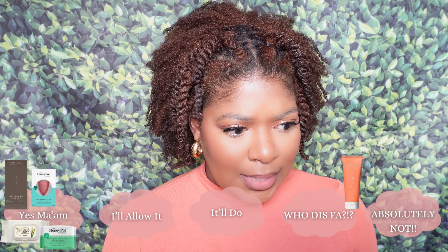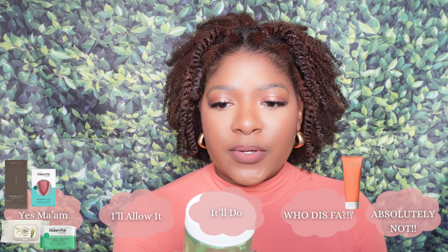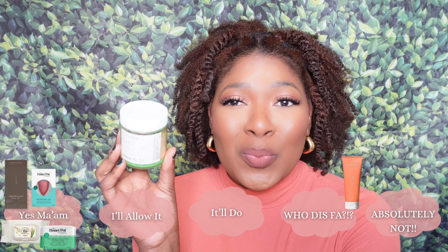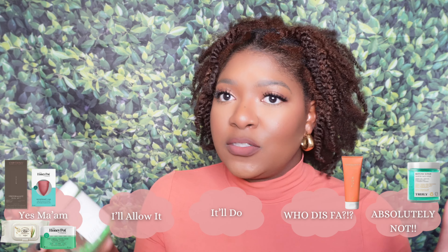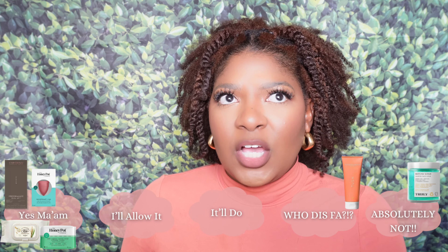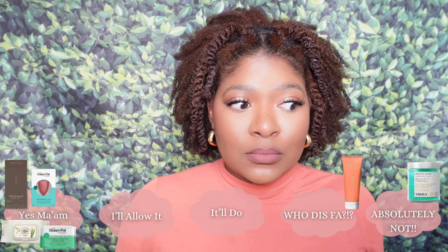Next I have the Truly Matcha Scrub — a whipped face scrub with green tea matcha, dead sea salt, and a vitamin A boost. Y'all already know how I feel about Truly — it's a no for me. I always want to put this in the absolutely not category. I got it in an Ipsy so I didn't pay full price, but I'm sure this is like 20 to 30 dollars and I just don't think it's worth that. It does smell good — like a green apple grass type smell — but Truly just doesn't do it for me.